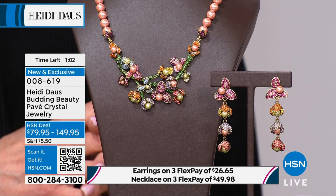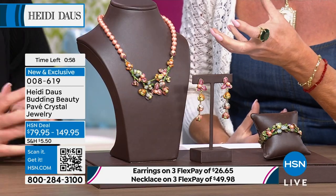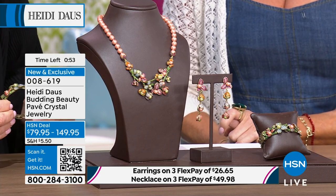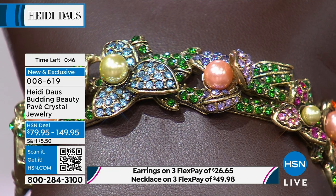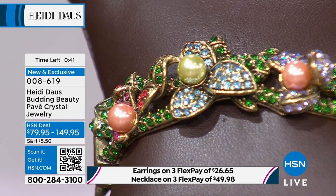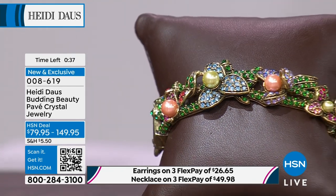Let's talk about these colors — the peaches, the green, the pistachio, different colors of green, light sapphire, tanzanite, light rose, darker rose, fuchsia, topaz, light topaz. The list goes on of the different colors that go into this, and then of course that peachy coral pink pearl and the pistachio green pearl. It's just a magnificent subtle elegant colorway.